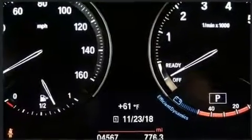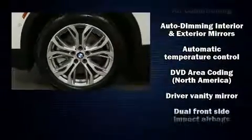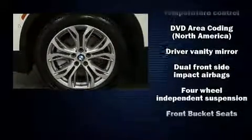BMW prioritized comfort and style by including power moonroof, turn signal indicator mirrors, remote keyless entry, rear wipers, and seat memory.